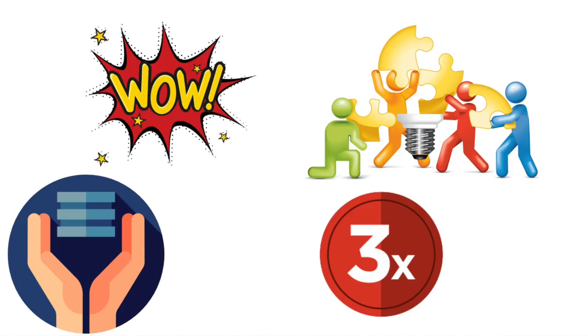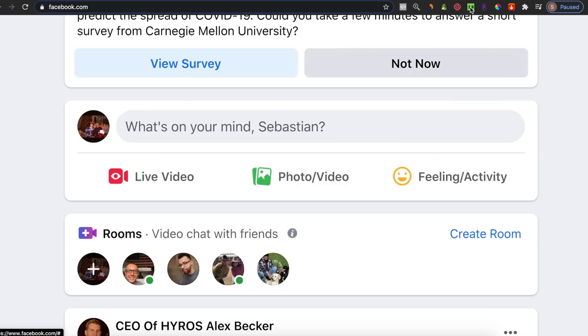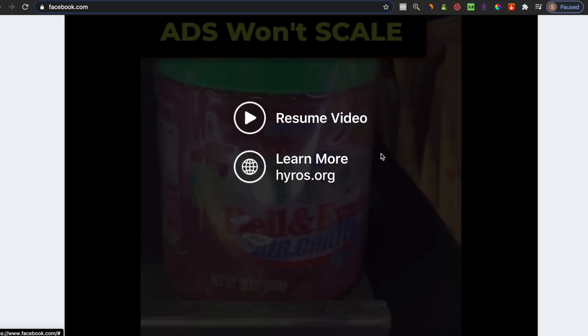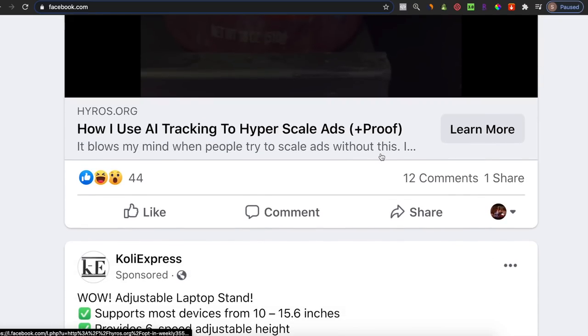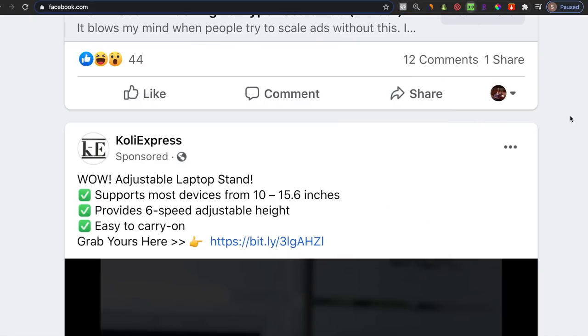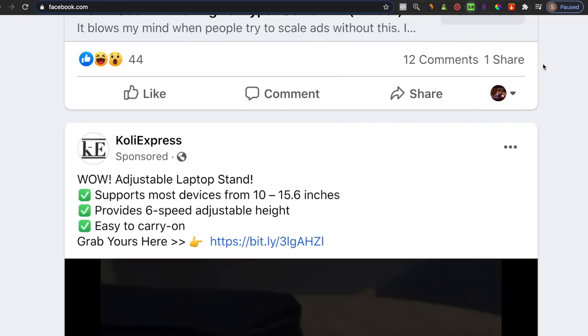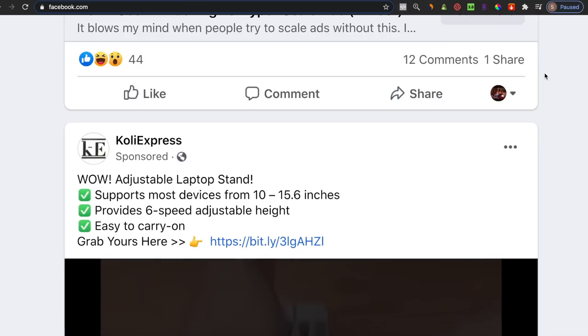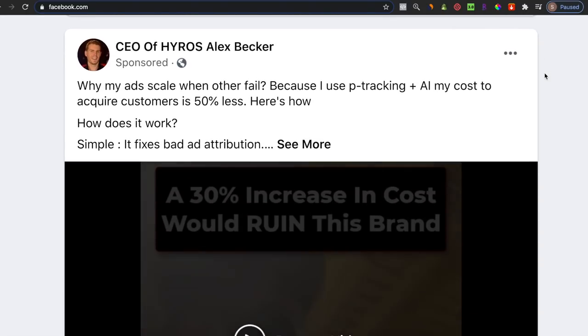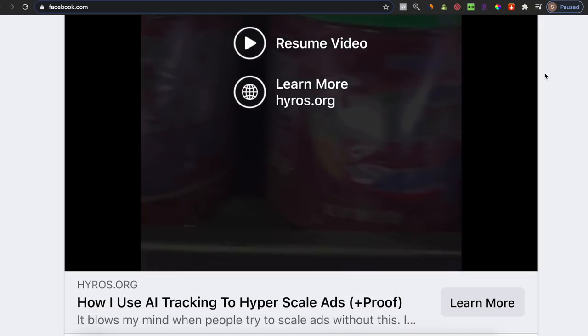The teeth whitening industry is a great example of something I would personally stay away from. Now that you have a good understanding of the types of products I look into selling, let's go over how I find products to sell. A simple way to find products is by going through your Facebook feed and looking for ads of good products. I use the Chrome extension Product Mafia Ad Hunter so that my Facebook feed is only sponsored posts. If you do not see many dropshipping products, start adding products to cart that are dropshipping ads and your Facebook feed should start to show you more ads with better products.